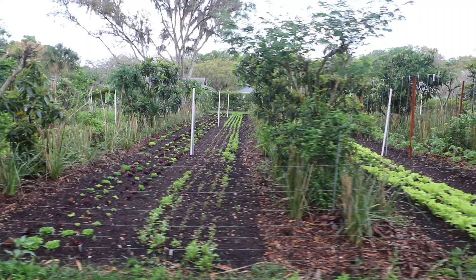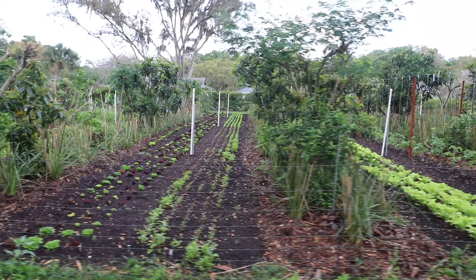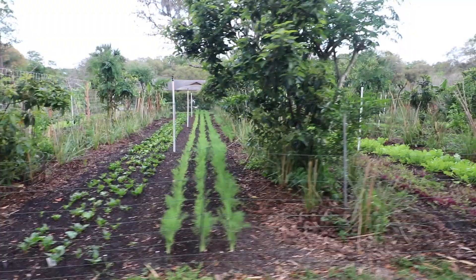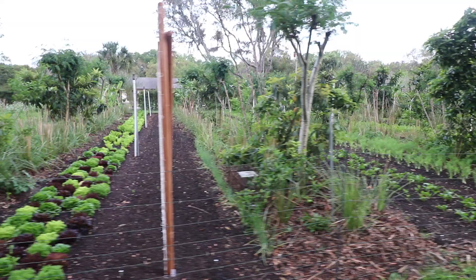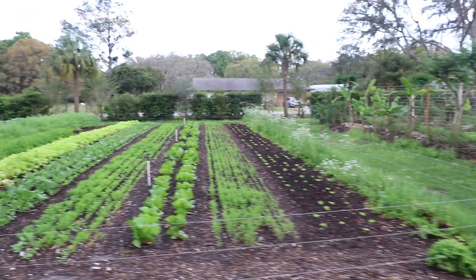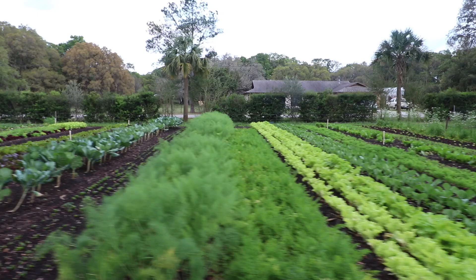Anyway, that is the update on the garden. Markets have been pretty good — not too bad. Today was really slow with the Trinity market but hopefully that picks up. Hopefully I get to see some of you guys out there and if not I'll see you in the comments. Happy gardening, God bless, and I'll see you in the next video.